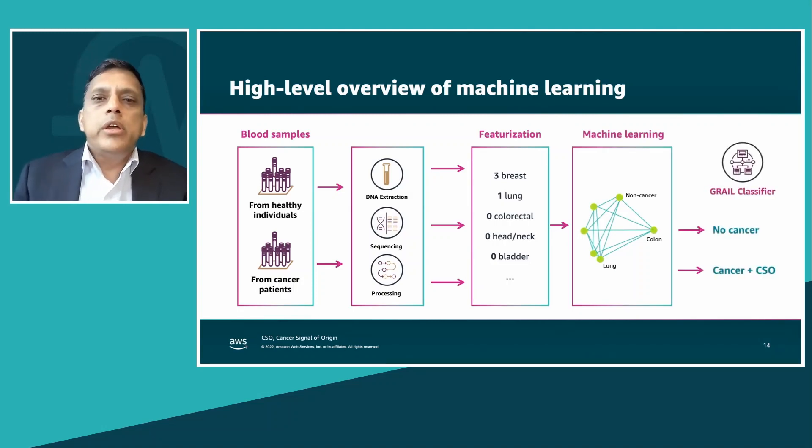Let me walk you through how the classifier is built and what the assay looks like. As with most machine learning problems, you first have to create a training set consisting of blood samples from both healthy individuals and cancer patients. We're looking for small fragments of DNA and changes within the methylation regions to detect signs of cancer. These epigenetic parameters are detected through sequencing, which can take multiple days and generates terabytes of data from a flow cell, with large amounts of compute distributed across hundreds of EC2 nodes to generate key parameters.